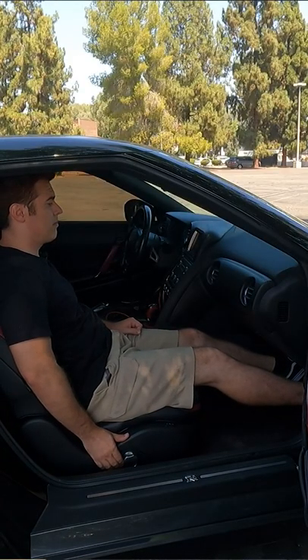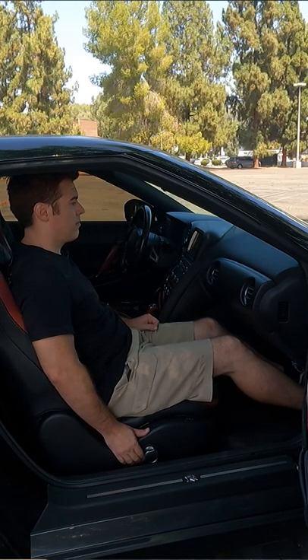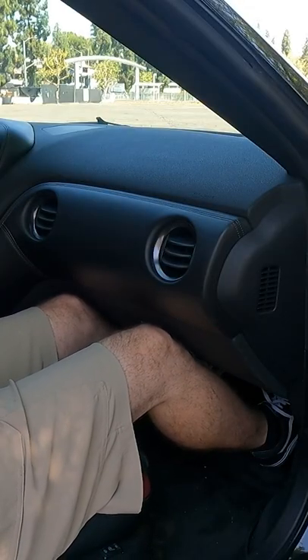Now to help you figure out how much space, I will let you know that I am 5'10, and as you can see, I can really move that chair pretty far forward before my knees make contact with the dash.